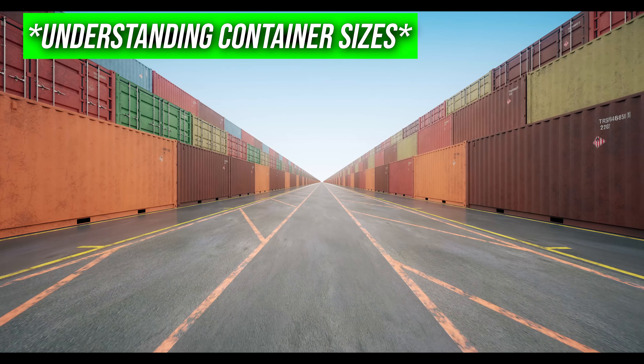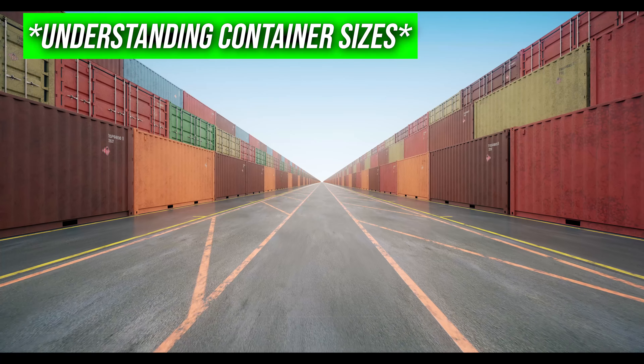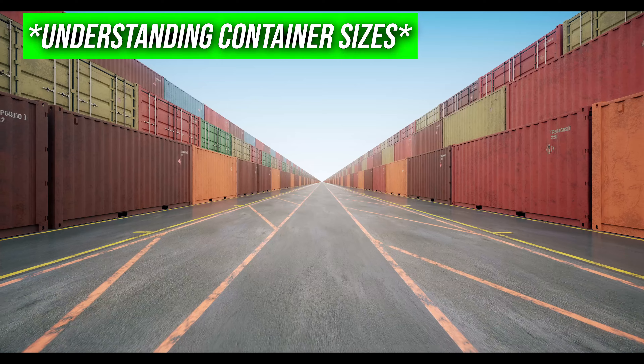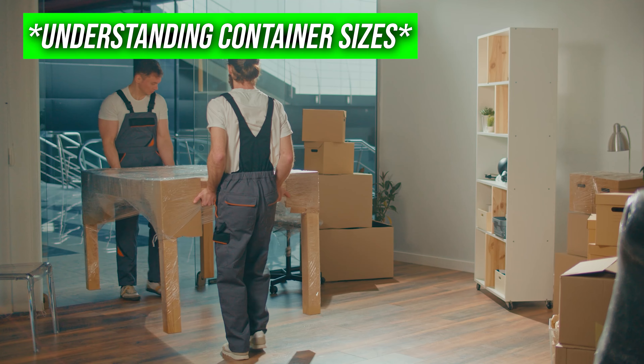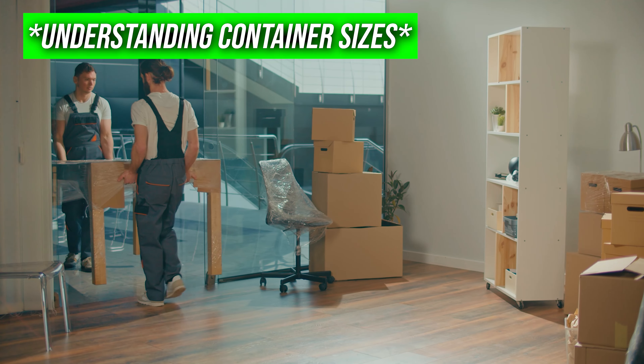When choosing a container, consider the size. The two most common options are 20-foot and 40-foot containers. Full container load, FCL, is best for larger shipments — faster and more secure. Less than container load, LCL, is ideal for smaller shipments, allowing you to share space and reduce costs.